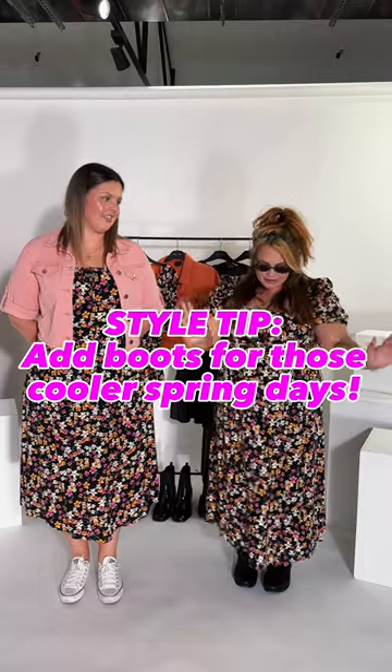I am also wearing the dress Adriana. I'm a little bit shorter — I'm 5 foot 2 — and I feel like it's also a good length for the shorter ladies because it is more like a maxi. I have dressed it up: I've paired it with my gold bracelet, got my sunnies on, and paired it with knee-high boots.